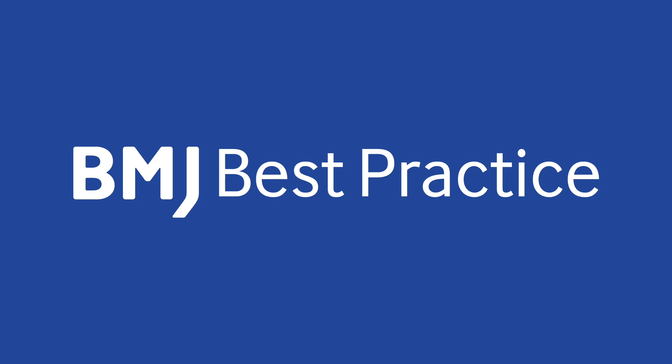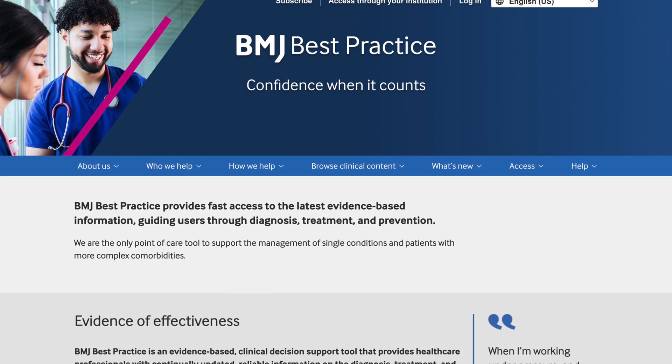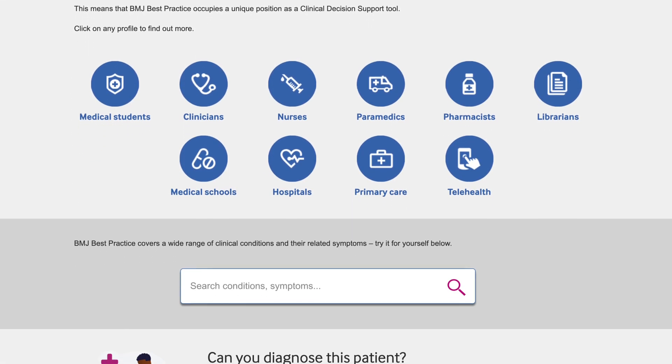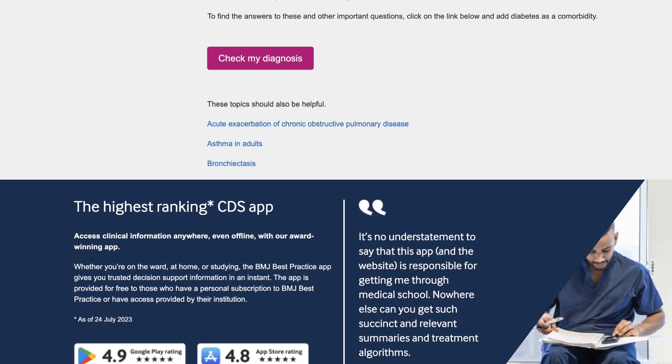BMJ Best Practice is ranked one of the best clinical decision support tools for healthcare professionals worldwide. When we asked healthcare professionals what was important to them, they said they wanted to find the latest clinical information quickly and easily, whenever and wherever they need it. We deliver on this.